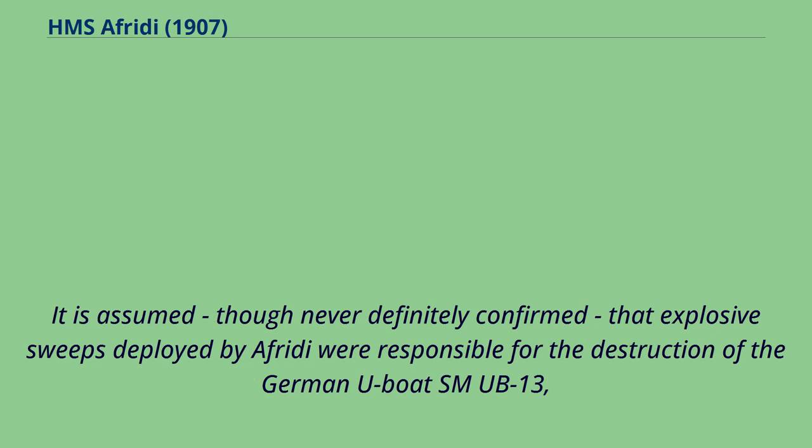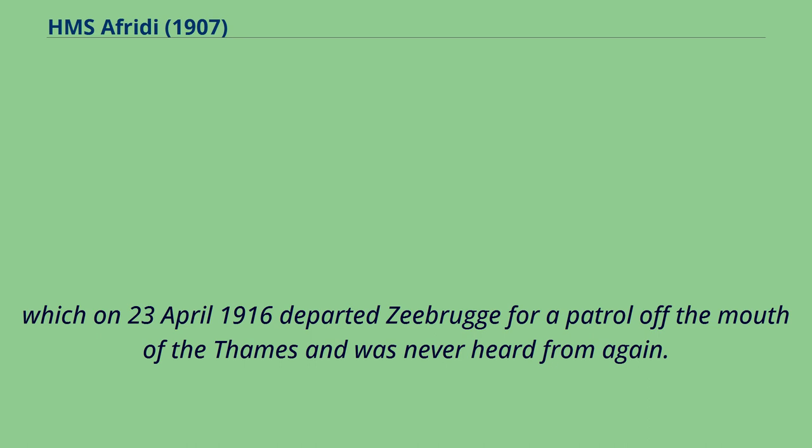It is assumed, though never definitely confirmed, that explosive sweeps deployed by Offredee were responsible for the destruction of the German U-boat SM UB-13, which on April 23, 1916 departed Zeebrugge for a patrol off the mouth of the Thames and was never heard from again.